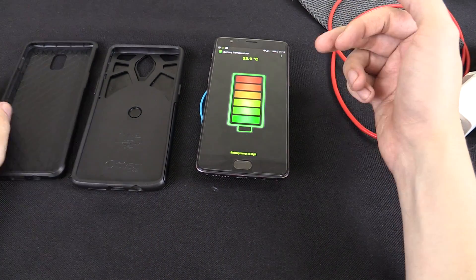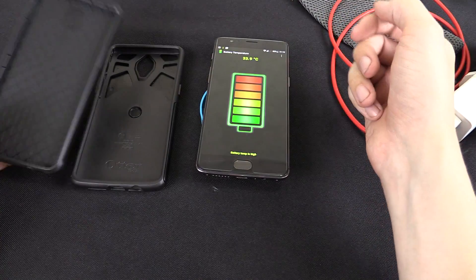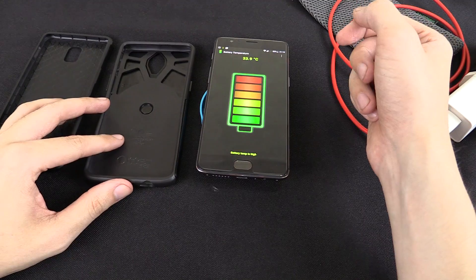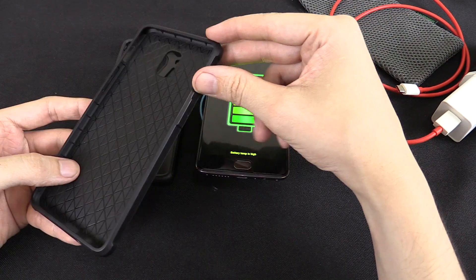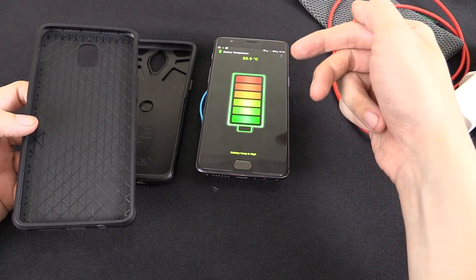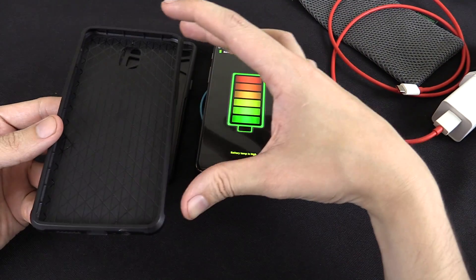At first I thought, well of course it's going to make it hotter because the heat can't escape — the case is keeping the heat in. But then I googled it and there are a lot of different opinions. Many people say the case actually helps because one, it keeps your hand off the phone so you're not transferring heat, and two, it actually acts as a kind of heat sink and draws the heat away.